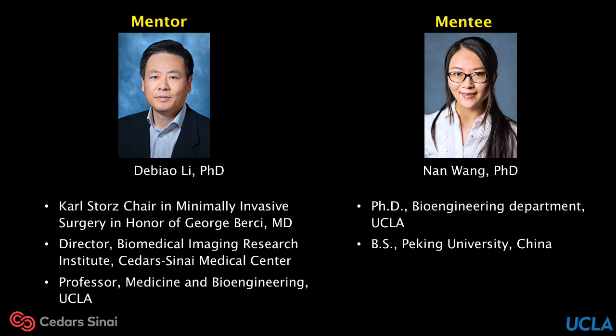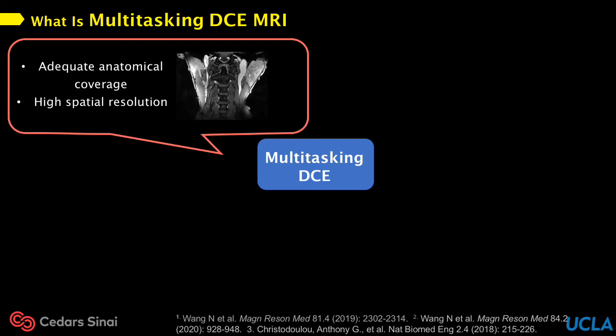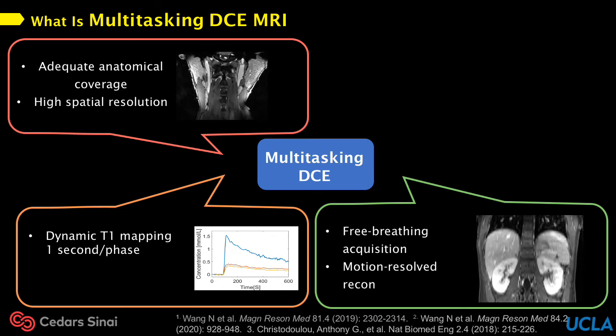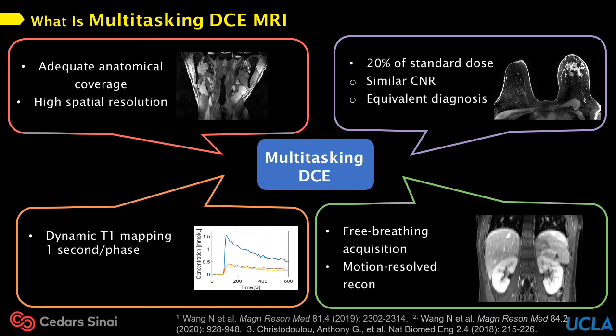It still comes to me vividly the first time I met with Dr. Li and the entire group exactly five years ago in September of 2015. At that time, I was new to the MRI field and had no idea how to perform research. Five years later, with the guidance and unconditional support from Dr. Li and the hard work of every group member, we have developed this novel DCE technique — multitasking DCE — which enables adequate coverage with high spatial resolution, high temporal resolution, dynamic T1 mapping at one second per phase, free breathing acquisition with motion-resolved reconstruction, and reduced dose with equivalent diagnosis. This technique has been tested on patients with carotid atherosclerosis, pancreatic ductal adenocarcinoma, and breast cancer with very promising results.